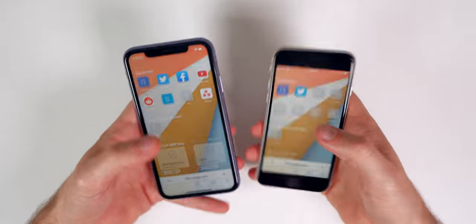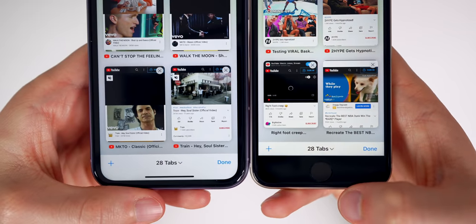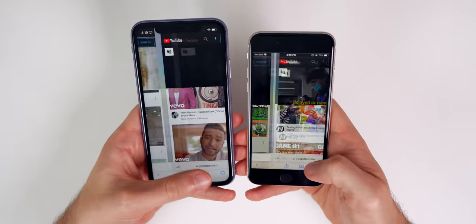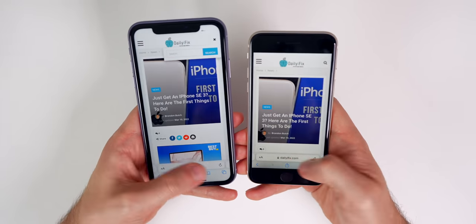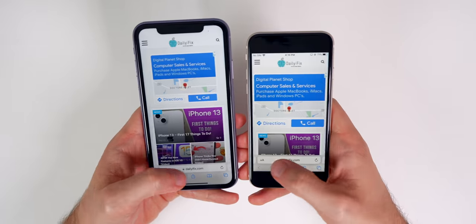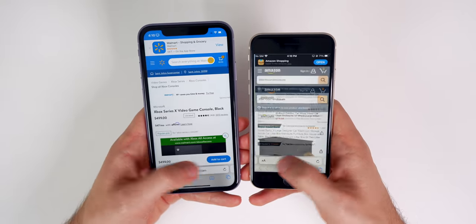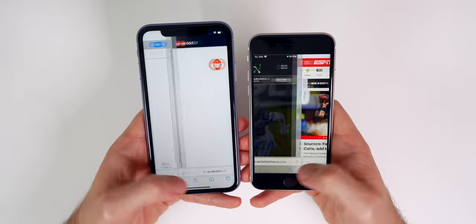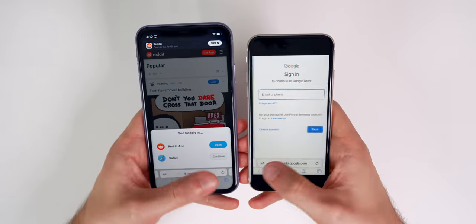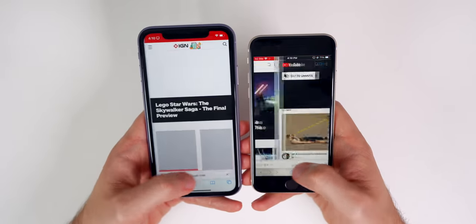With 28 tabs open on both phones, including YouTube videos and intensive content, we switch between tabs to check for lag. There isn't much visible difference — both handle it pretty well. There might be some slight choppiness on the iPhone 11, but it's hard to tell. Both phones perform well even with a heavy tab load, though the iPhone 11 may lag slightly more than the SE.